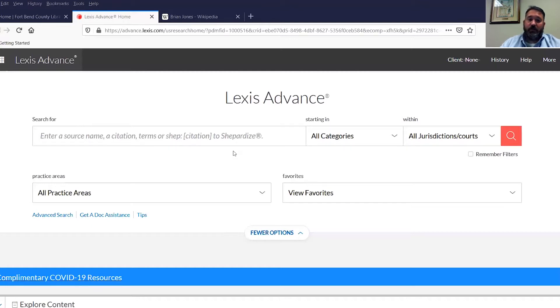Another example of a secondary resource is a form. We have forms covering many things — there's not a form for everything, but there's a lot of them. So when people say they need a particular type of motion, or petition, or something else, there's a good chance that we have it. Lexis provides a wide range of those, and they often come from those practice guides.